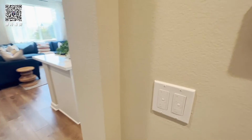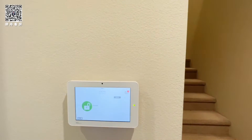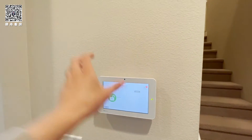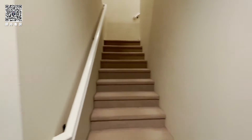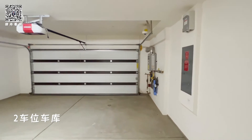We have dimmable LED can lighting. We also can do the whole-house smart panel. Let's see the garage — it's a two-car garage.